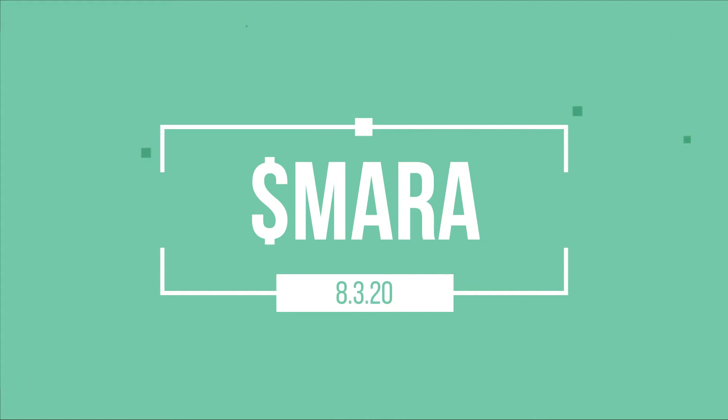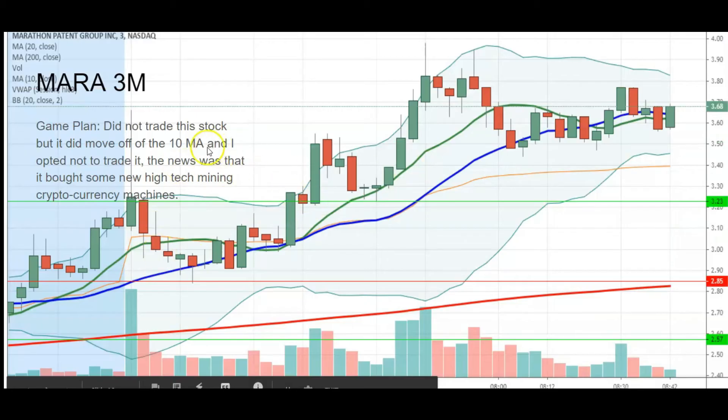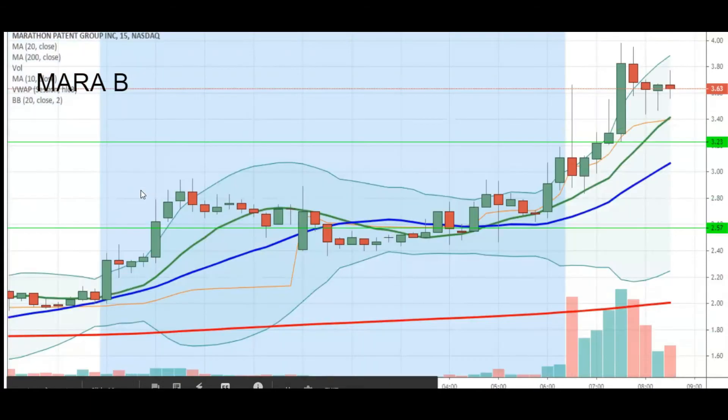The next stock I'm going to talk about is MARA — the stock that I missed off the 10 MA. I wrote the news on here in the game plan but did not trade this stock, though it did move off the 10 MA. The news was that it bought some new high-tech mining cryptocurrency machines. On the 15-minute time frame, I was looking to play it at 285. I just felt uncomfortable, so I had my order in for the 20 MA and it just didn't trigger — as you can see, it was strong as strong can be.